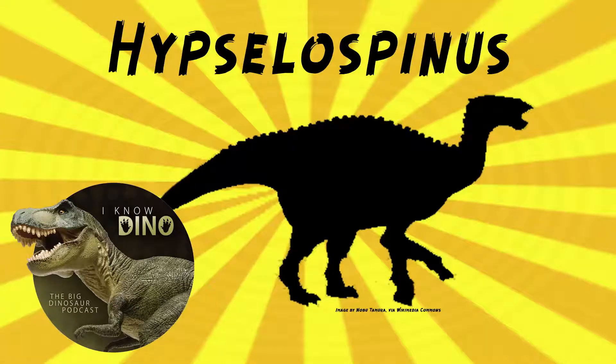And now into our dinosaur of the day, Hypsilophinus, which was a request from Tyrant King via our Patreon and Discord. So thank you. This also goes with a request for Darwinsaurus, and they're related, so putting them together.